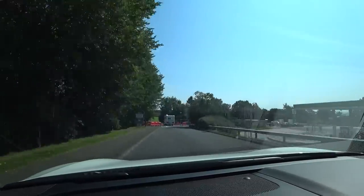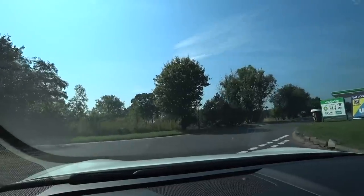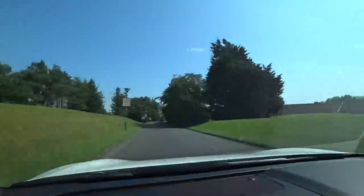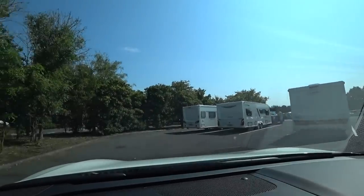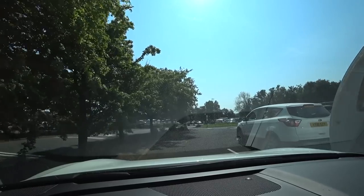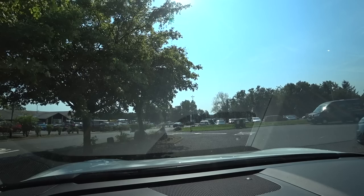Upon arrival at Gretna Green services, I swing by the chargers to see if there is room to charge with the caravan. There isn't, so I go round again to the caravan parking area to detach it there. It is worth checking out service areas on Google Maps before visiting them to make sure that there is the means to return to the caravan after charging the car, and that you don't get spat straight back out onto the motorway by a rigid one-way system.